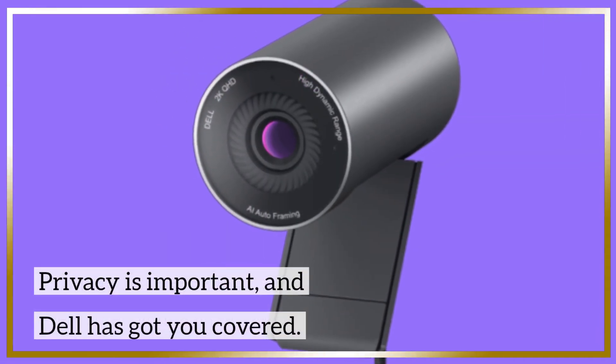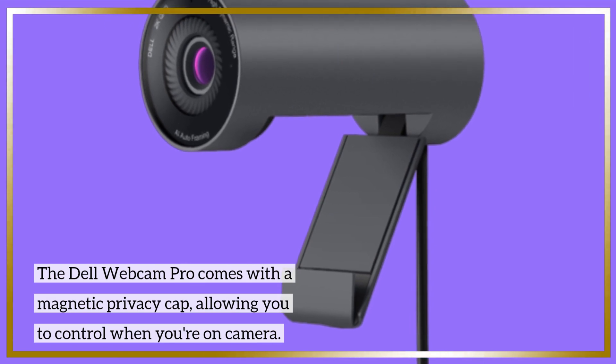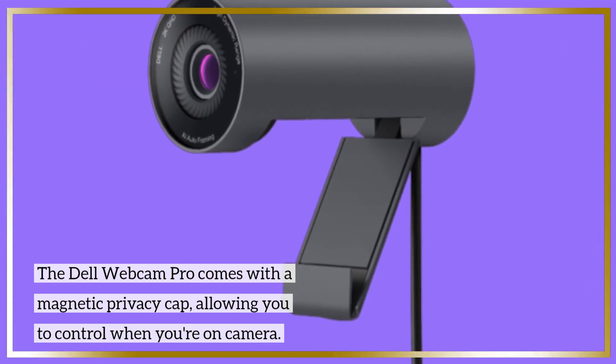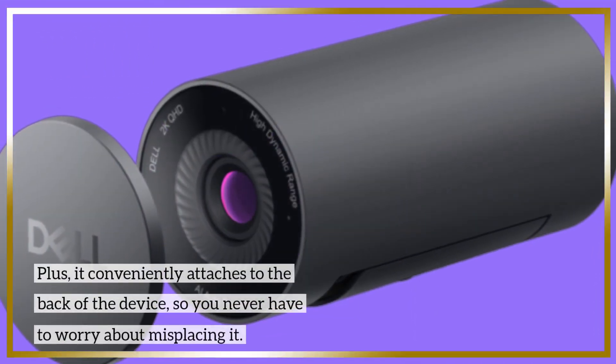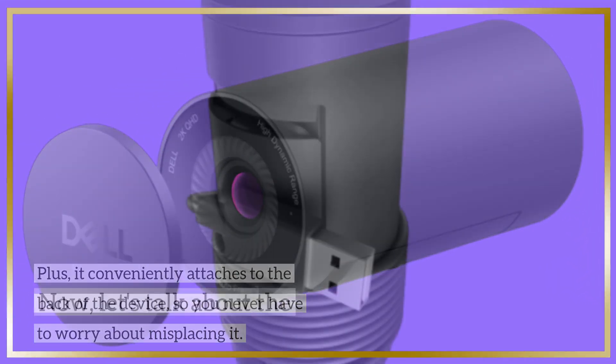Privacy is important, and Dell has got you covered. The Dell Webcam Pro comes with a magnetic privacy cap, allowing you to control when you're on camera. It conveniently attaches to the back of the device, so you never have to worry about misplacing it.